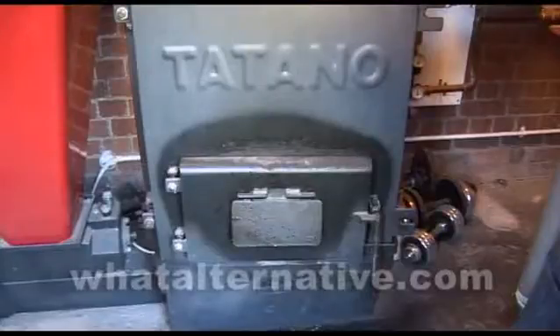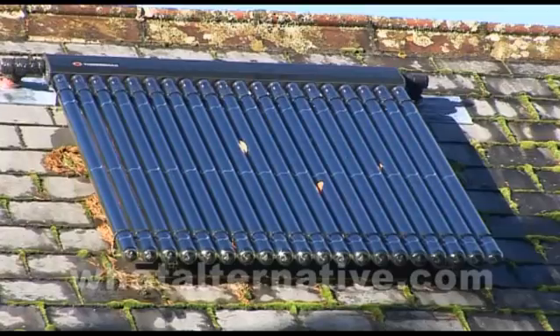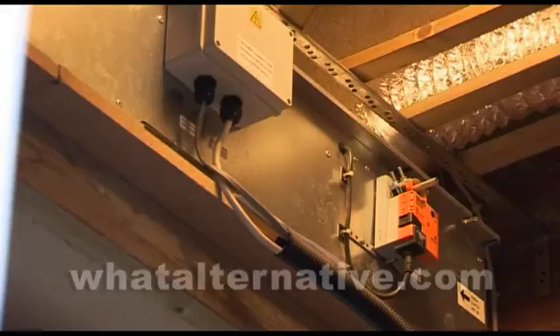The boiler is around £5,000. The supporting equipment for the boiler was another two to three thousand. Solar was six to seven thousand. We had to have some chimney work done, and some building work to build the boiler room. The heat exchanger was around about £1,000. So overall it was around £17,000 to £18,000.